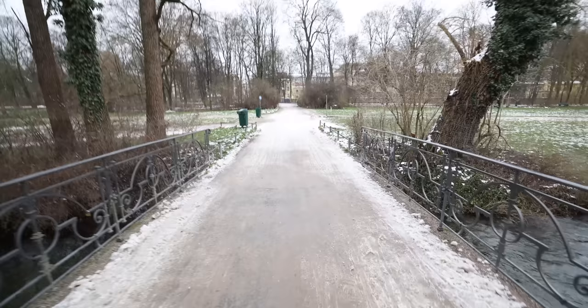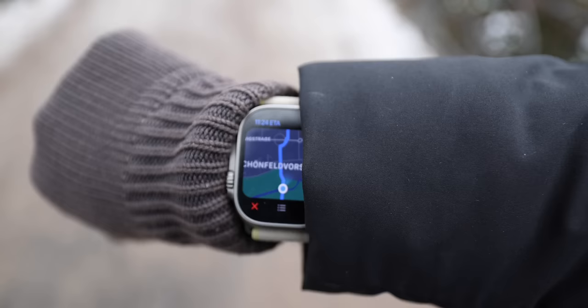Are we going the right way? This is our check — you just pull up the watch and, kabam, looks like we're in the right direction. The compass will guide me.